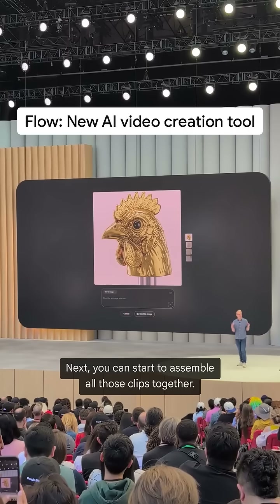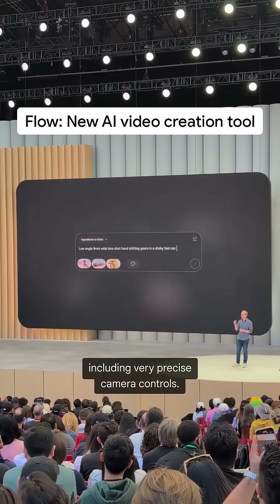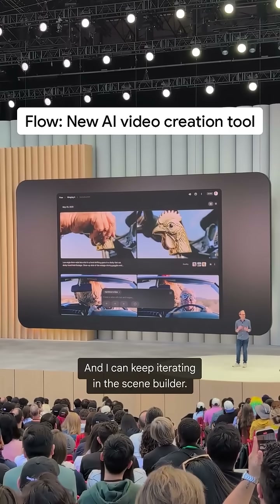Next, you can start to assemble all of those clips together. With a single prompt, you can describe what you want, including very precise camera controls. Flow puts everything in place, and I can keep iterating in the scene builder.